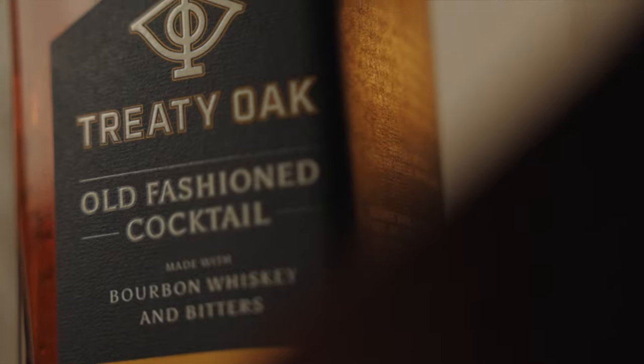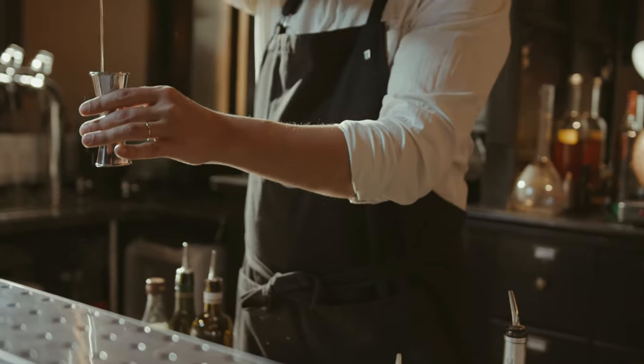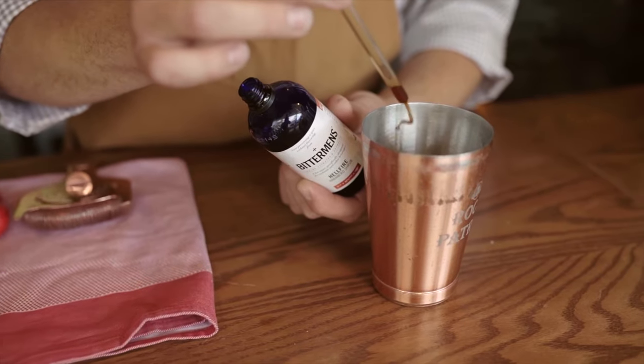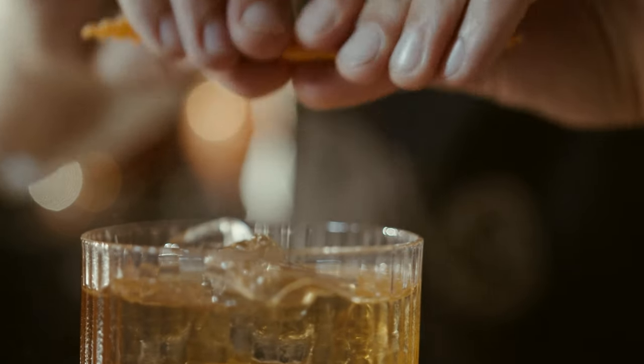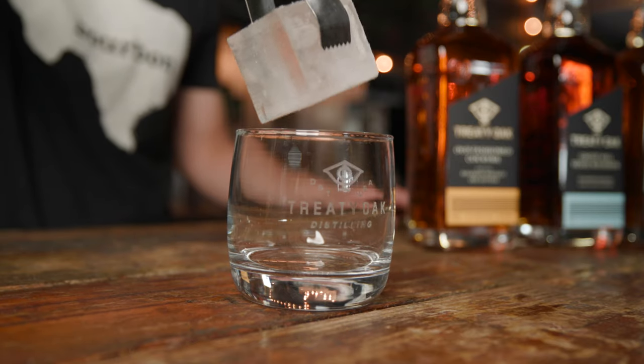Our entry into this category is our Old Fashioned cocktail. Our Old Fashioned is a very traditional take — a mix of bourbon, simple syrup, bitters, and orange oil. We take a lot of pride in knowing that the Old Fashioned we've created has already won multiple awards and is being recognized by bartenders as a quick and easy replacement to provide people with a classically made cocktail poured straight out of the bottle.